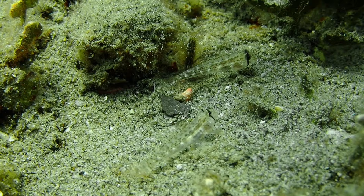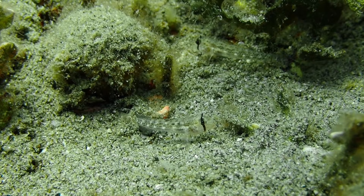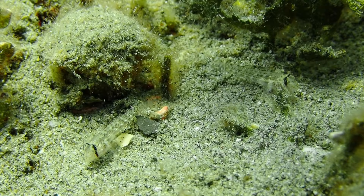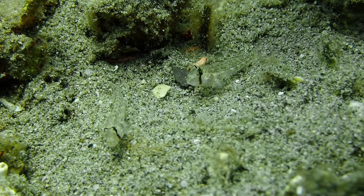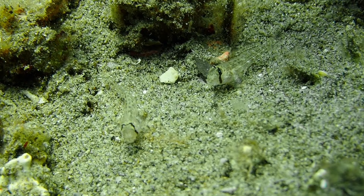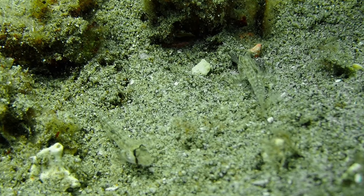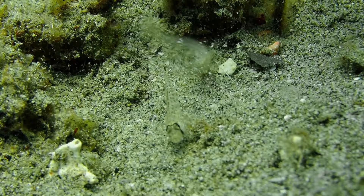Here are two sand gobies fighting — you can see how they adjust their positions and try to hit each other in the side. This is, I believe, Stenogobiops, a very common goby in Darwin. They're fighting over territory — really we're talking about square centimeters. You can see the pumping jumping movement in preparation for another attack. This went on for several minutes. There's a lot of drama in the small world.